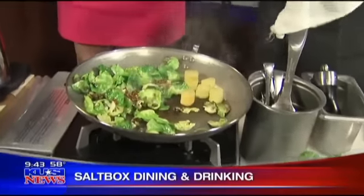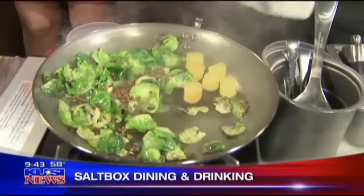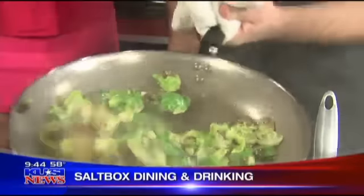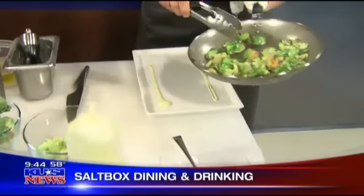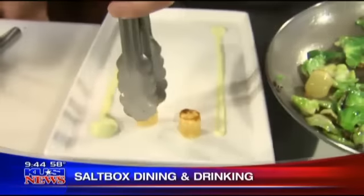I'm adding our coriander vinaigrette — which I think you'll start to smell. I love it. I'm a huge fan of Brussels sprouts. A lot of people go 'I'm not sure about it,' but I love Brussels sprouts. It's one of my favorites — they're so tasty.